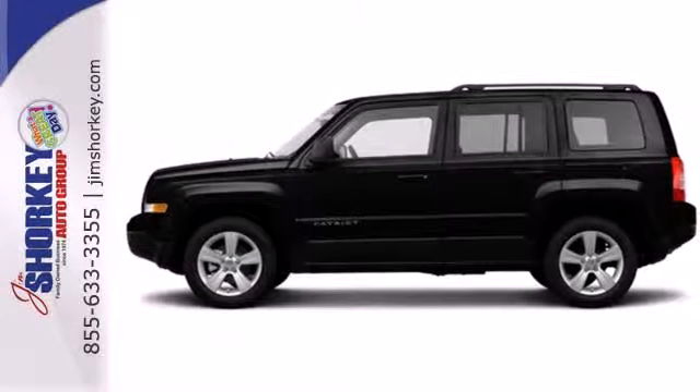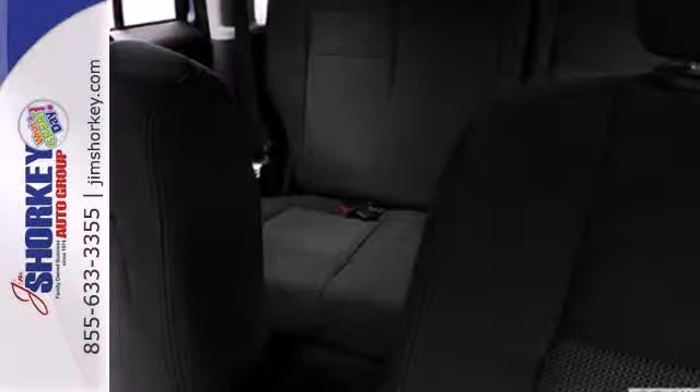Let this Patriot show you what it can do, on and off the road. Come in for a test drive today.